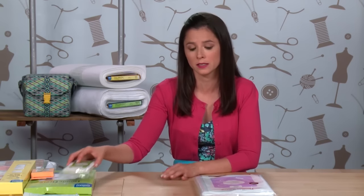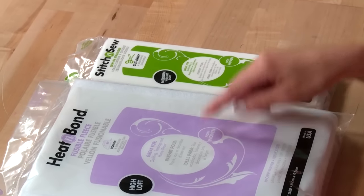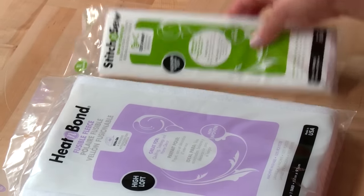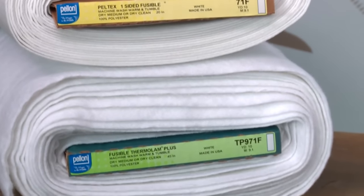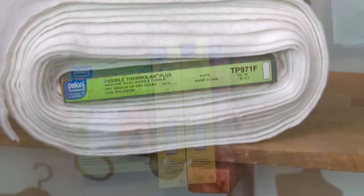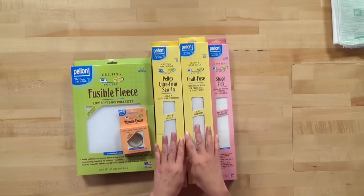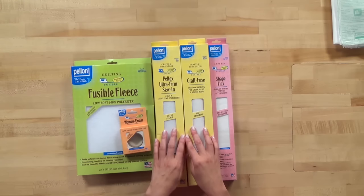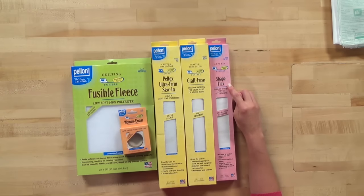In addition to different names, some companies use color-coding to differentiate their products. Thermoweb uses purple packaging for fusible products and green packaging for sew-in products. Another manufacturer that uses color-coding is Pellon. Note the green packaging — Pellon uses green packaging for all of their fleece products. Yellow packages are for heavyweight interfacings, and pink color-coding is for light to medium-weight woven interfacings.